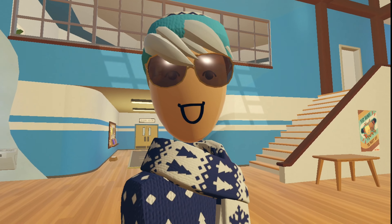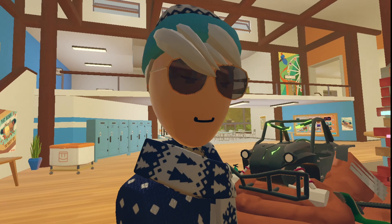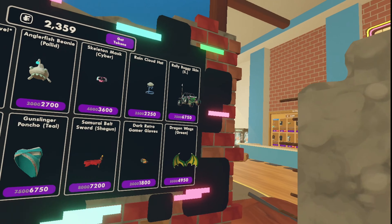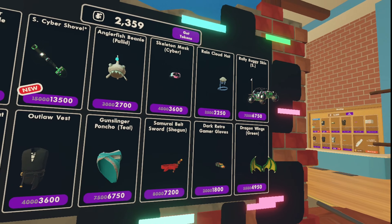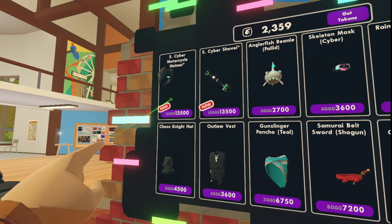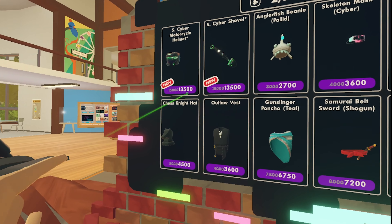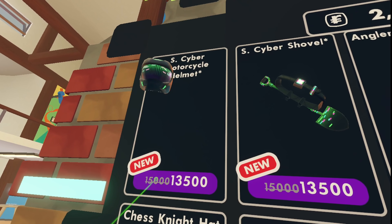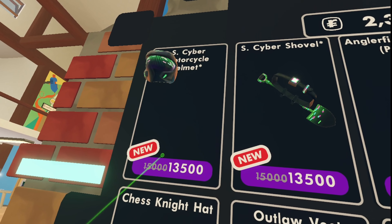We're going over to the Rec Center to check out the new S stuff. Here we are, and we have a new display with a buggy. Actually, all of these items are re-releases except for the S cyber motorcycle helmet and the S cyber shovel, both coming in at 15,000 tokens without Rec Room Plus. I mean, that's kind of slick and cool, but I don't know how it would look on an actual Rec Room character — not 15k cool, though.